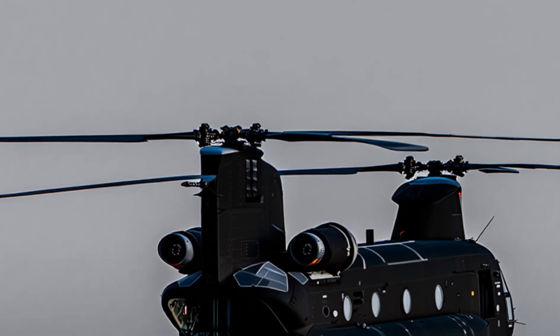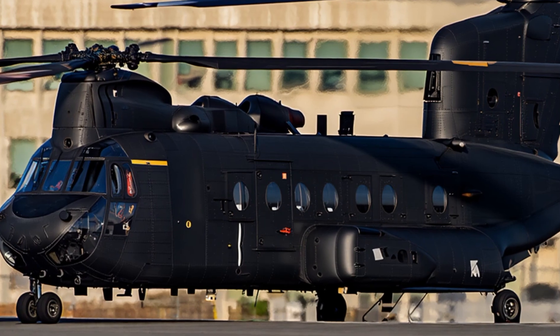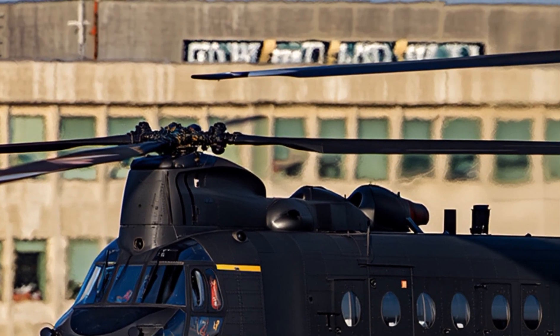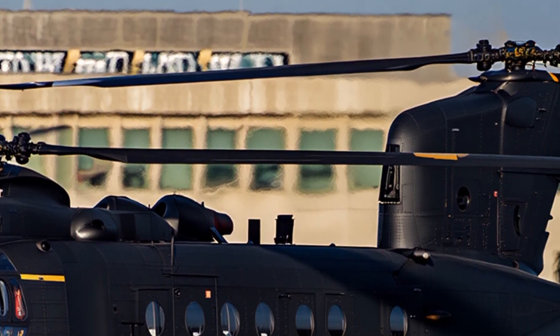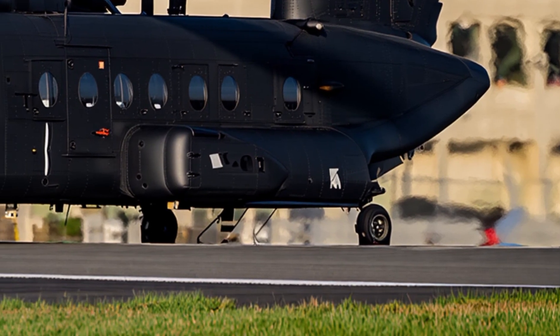It's also worth mentioning the role of the Chinook in special operations. Some variants, like the MH-47, are specifically designed for elite missions. These helicopters are equipped with advanced navigation systems, refueling probes, and additional equipment to handle the most dangerous operations behind enemy lines.